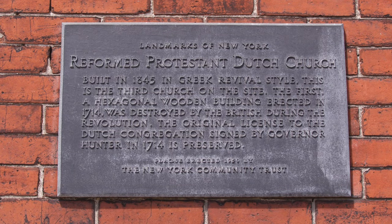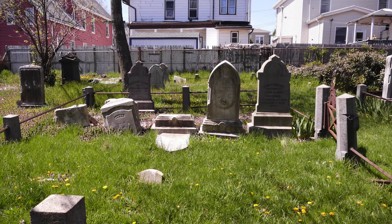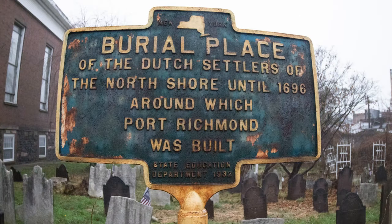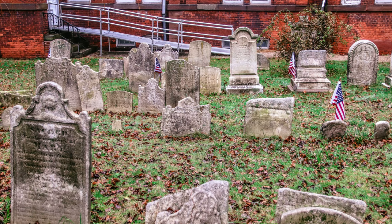Currently, the church is listed in what's called the Trifecta of Landmarking. We are on the city, state, and national level of landmarking. The buildings are listed on the National Register of Historic Places, and they are also New York City landmarks. Interestingly enough, the cemetery which surrounds the building has enough significance on its own — between the people who are buried there and the design of the tombstones — that the cemetery has its own historic landmark status.